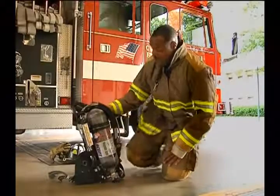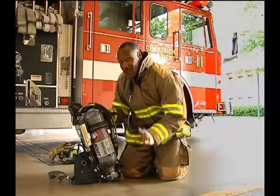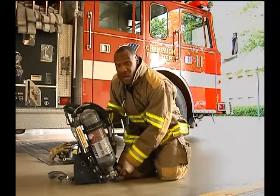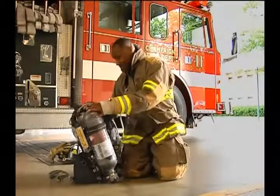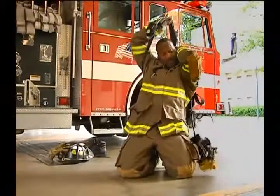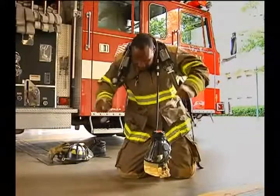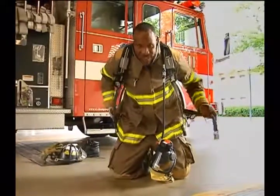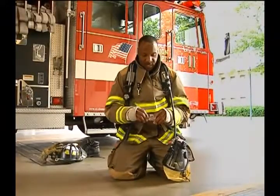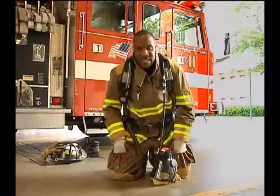I'm going to turn it on for you. When I turn it on, you're going to hear a sound — it's not going to be loud, but I want you to understand it's going to make a noise, so just prepare yourself. And what that means is now my air tank is on. I'm going to go ahead and put it on. I have to make sure all my snaps are tight, all my straps are nice and snug. And just like in your car you have a seat belt — you have to make sure you always fasten it and tighten it up around your waist. So now it's nice and snug.